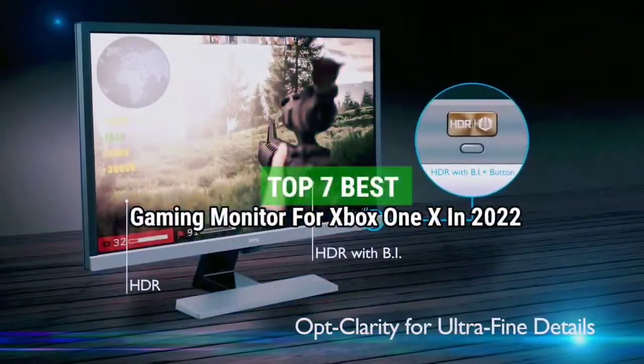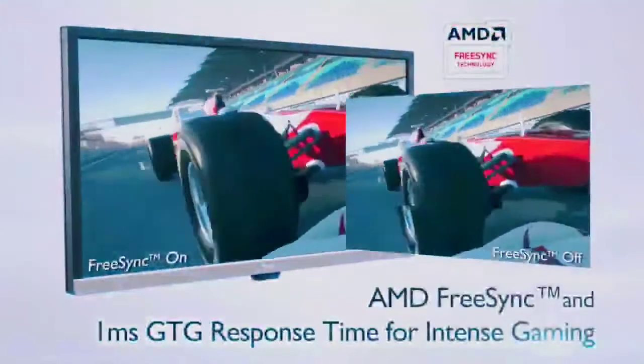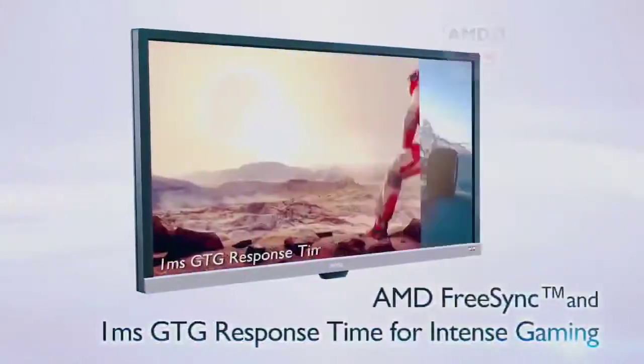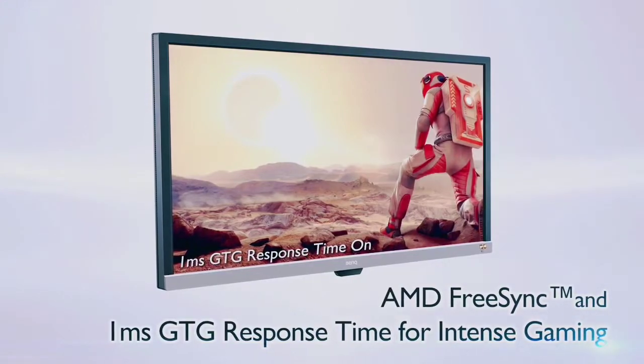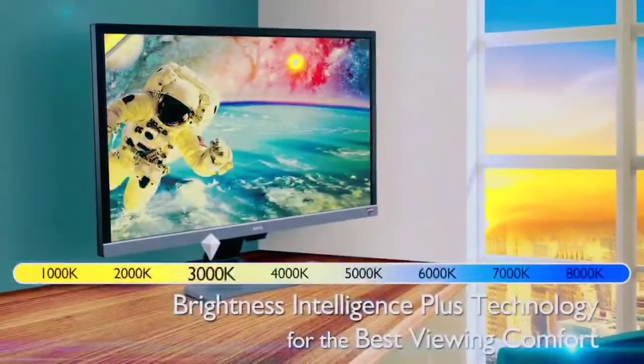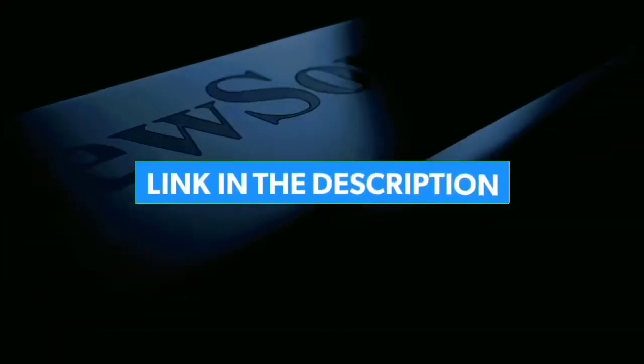Top 7 Best Gaming Monitors for Xbox One X in 2022. Through extensive research and testing, I have put together a list of options that will meet the needs of different types of buyers. So whether it's price, performance, or particular use, we have got you covered. For more information, I have put links to the products in the description — make sure to check it out.